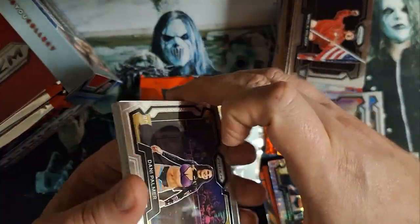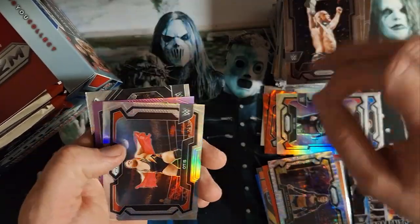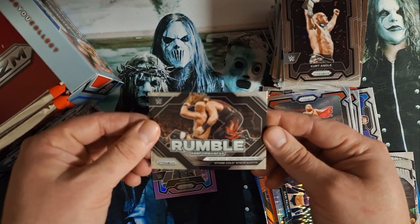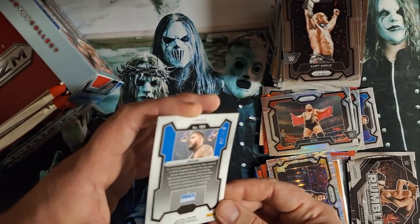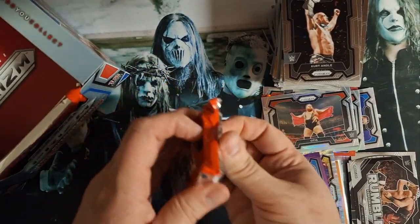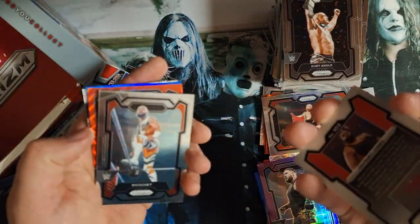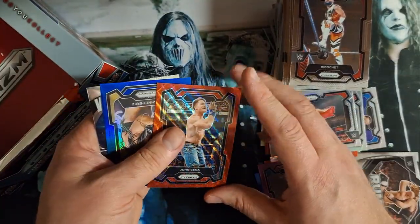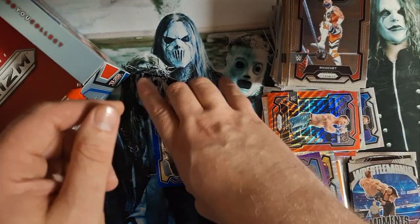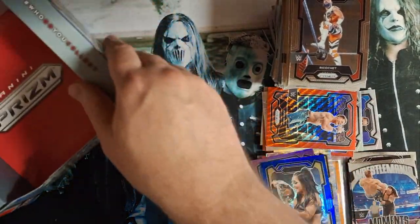We got three packs. Again, thank you for showing up. If you guys like this, please share it. Kurt Angle — there's an Otis — regular refractor. Here's a purple: Stone Cold Royal Rumble against Kane, the purple 149, 67 of 149. Colorful pulls! Ricochet, John Cena with the Ruby wave, Undertaker WrestleMania Moment choke slam. And we got a blue — it's a 199 — Roxanne Perez, 157 of 199.